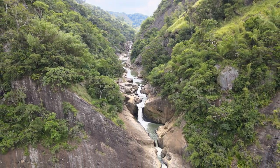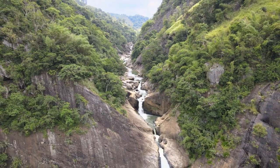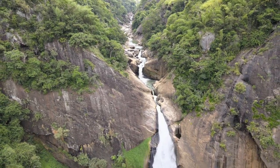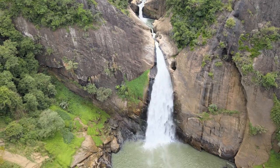As we continue our trek through the forest, the symphony of rushing water grows louder, drawing us closer to the awe-inspiring Dunhinda Falls. Located just a few kilometers away from Badulla, this natural wonder has captivated visitors for generations.